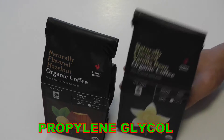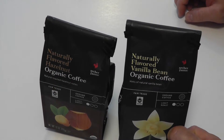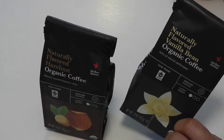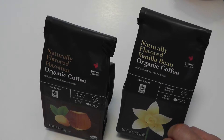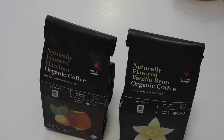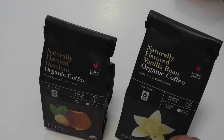I would definitely try to go organic as much as possible. I would recommend definitely changing your coffee — if you don't drink organic coffee, go organic. If you like flavored coffee, get this. It's cheap too. Anyway guys, that's it — I just wanted to point this out that they got flavored organic coffee now.